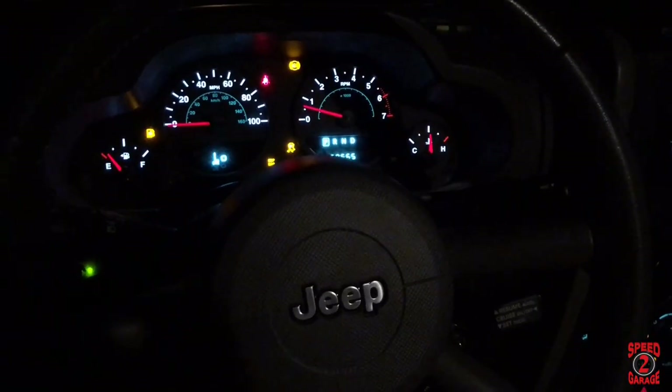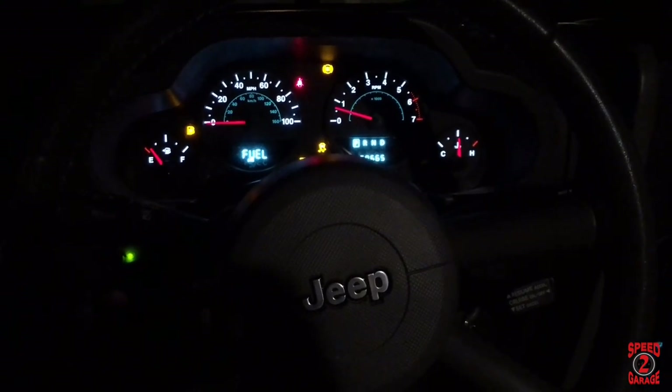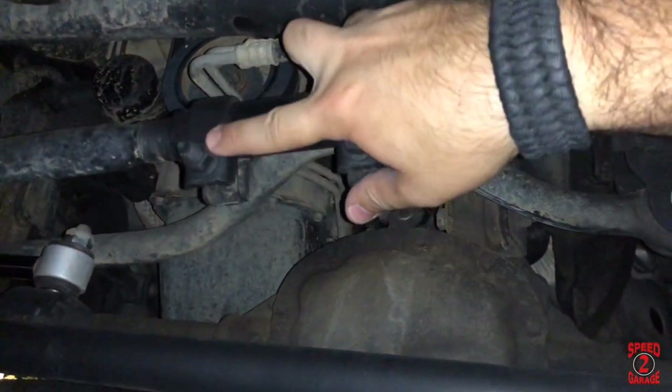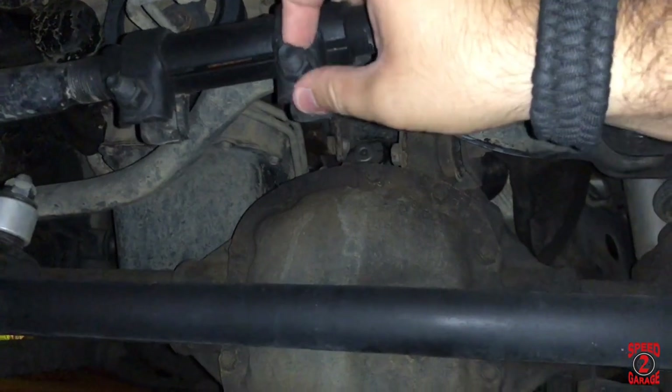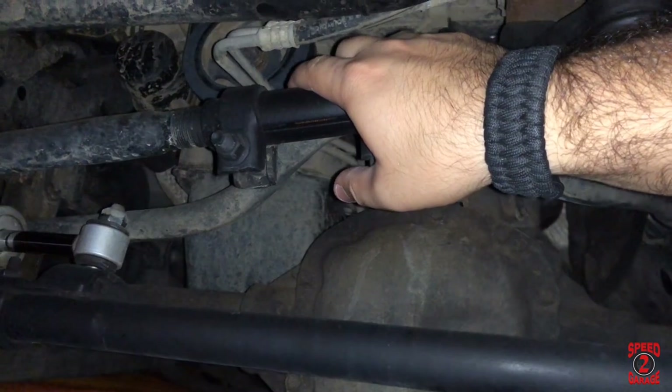All it takes is a 15 millimeter socket and just a little bit of time and patience. Let's go ahead and get started and see if this solves the Jeep's problem. By the way, this is how the steering wheel looks when going straight — it is tilted sideways. Here we have two 15 millimeter nuts which we're going to take off. I'm gonna start spinning the assembly until the steering wheel is right on center.